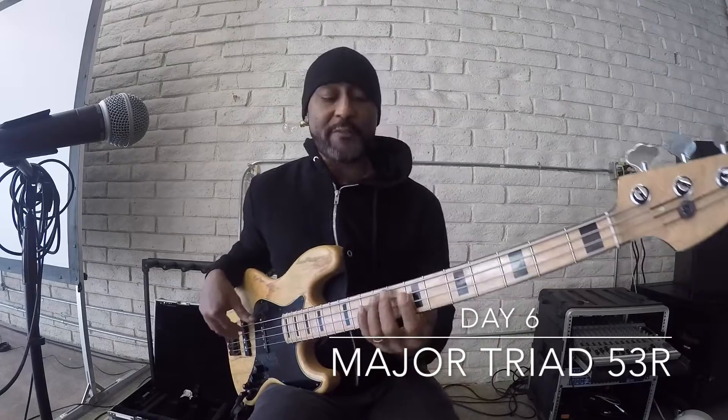This is the next permutation starting from the fifth. Now we're gonna go five. Look at my notes: five, three, one. Yesterday we did five, one, three. Now we're gonna do five, three, one.